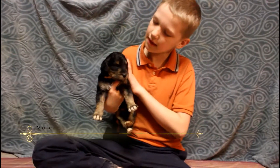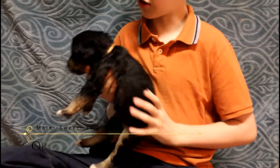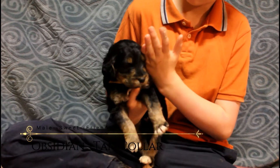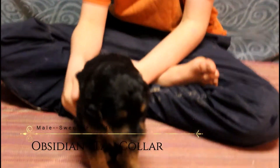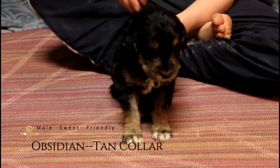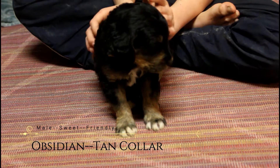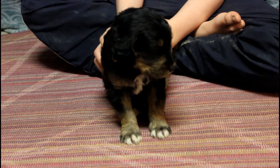Hello, this is Obsidian, male Labradoodle, Tan Kawa. He's half like his mom, half like his dad. The top half looks more like his mom, the bottom half looks more like his dad. He's calm — he'll look around, see what's going on, and then go.